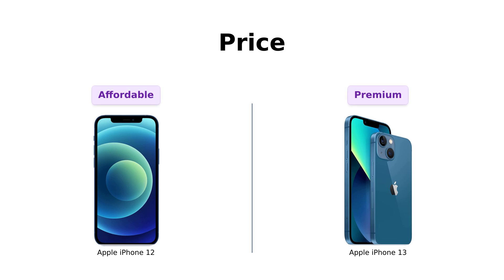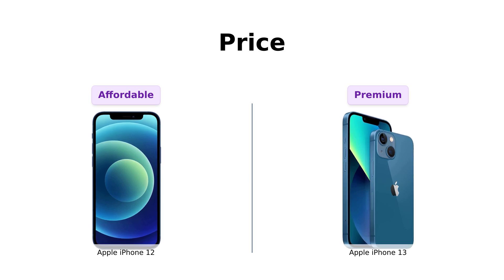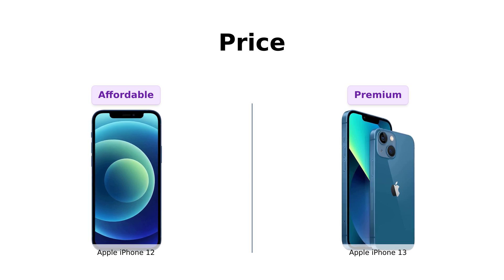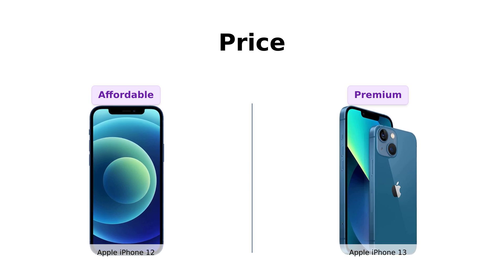First up, let's talk about the thing that makes wallets everywhere tremble in fear — the price. The iPhone 12 comes at a cool $397, while the iPhone 13 is strutting in at $593. That's nearly a $200 difference. Reviewers say that the iPhone 12 offers great value for money, especially if you opt for a refurbished model. Meanwhile, the iPhone 13, though pricey, is seen as a worthy investment for its new features and performance enhancements.